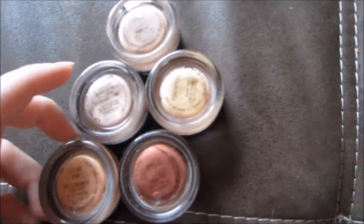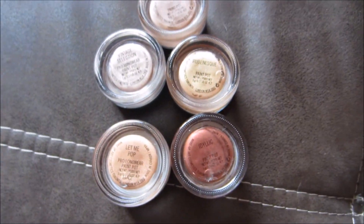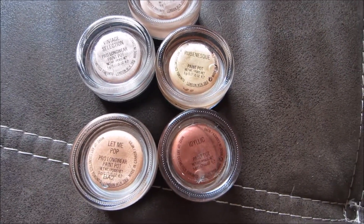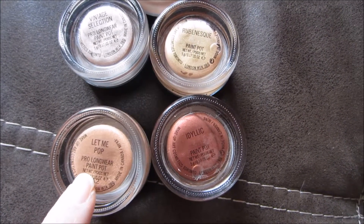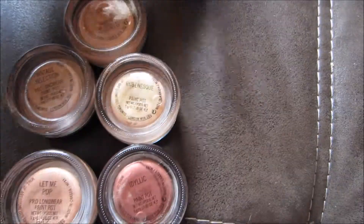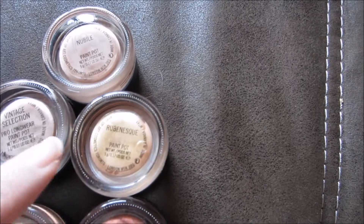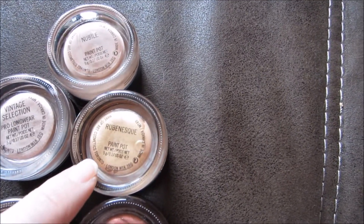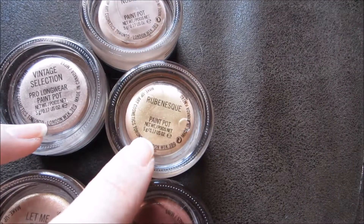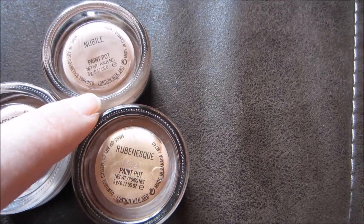Then we have these five precious ones — my MAC Paint Pots, with the exception of Painterly, which is almost used up and is in my Project 10 Pan. Let Me Pop is a peachy sparkly shade. Idyllic is similar to the Metallica Pomegranate from the Color Tattoos. Vintage Selection is a very champagne-y taupe color that pretty much everyone knows. Rubenesque is also one of the famous ones — it has more of a golden shimmer — and Nubile is a slightly shimmery cream-colored base.